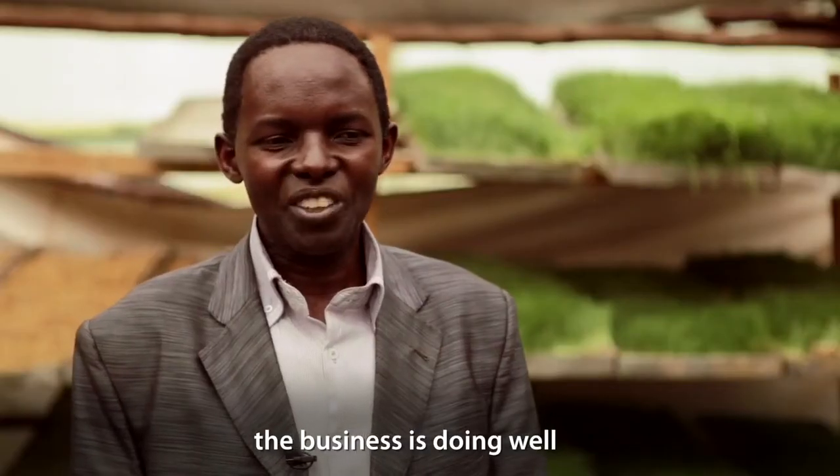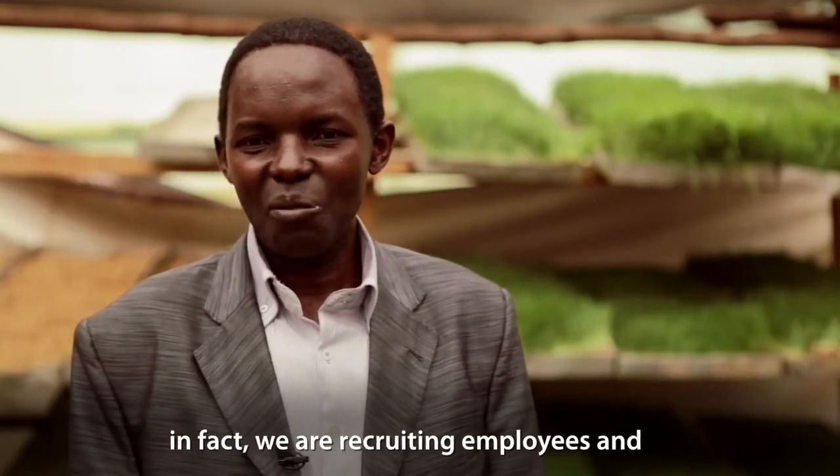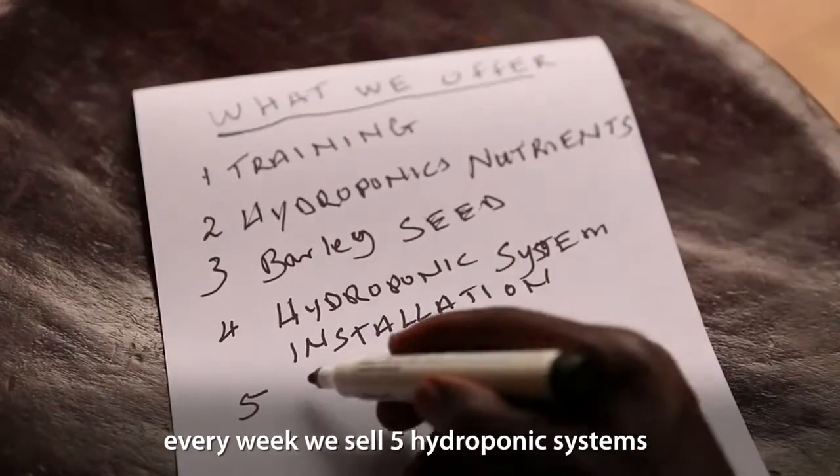The business is doing well. Since the CIC came in, I think the business is heating up. In fact, we are recruiting. Every week, we are installing about five hydroponic systems every week.